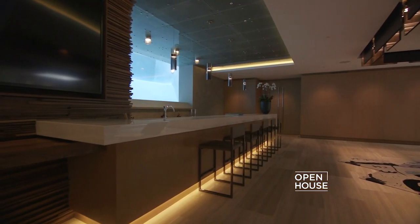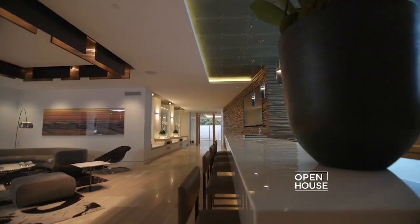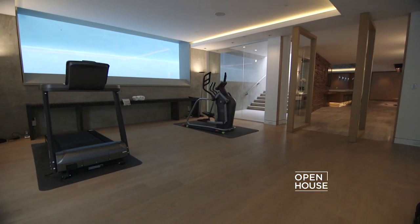You can take the stairs or your own private elevator to this incredibly spacious lower-level entertainment area. This unique bar will take your guests' breath away with its panoramic window to the 75-foot aquarium pool above. Off to the left is a state-of-the-art home theater that rivals the best in town.